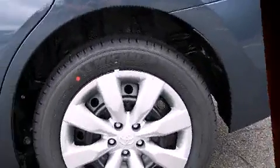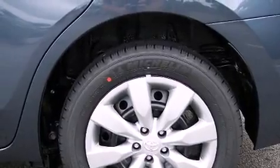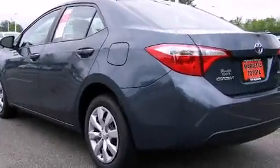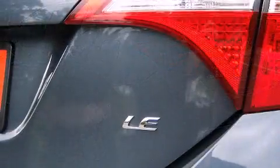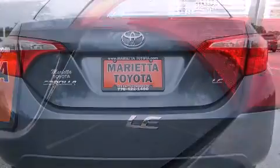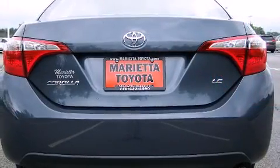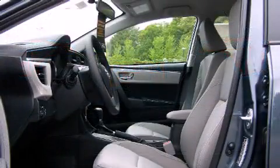Toyota paid particular attention to efficiency and practicality with features including delay-off headlights, a tachometer, variably intermittent wipers, remote keyless entry, and much more. A premium sound system with six speakers provides you and your passengers a sensational audio experience.